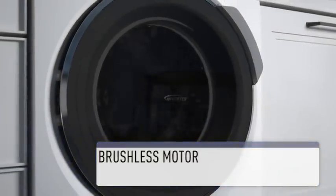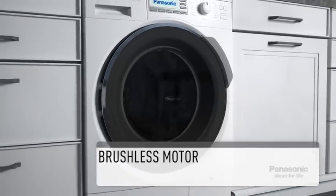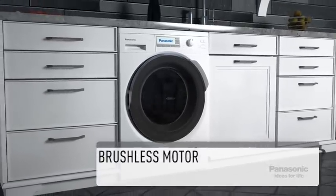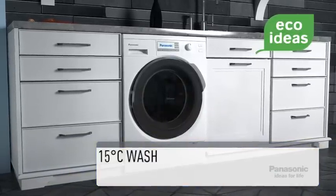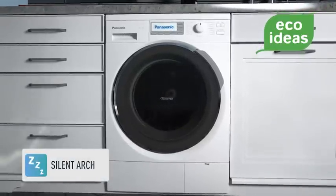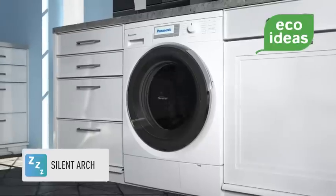This Panasonic washing machine features a brushless inverter motor, which means that the traditional high spin noise is a thing of the past. Perfect for open plan homes or where children may be sleeping. For an even more economical washing experience, wash your clothes at 15 degrees Celsius with the built-in feature and enjoy the silent arch design, which absorbs the sound your washing machine makes to ensure a quieter cycle.